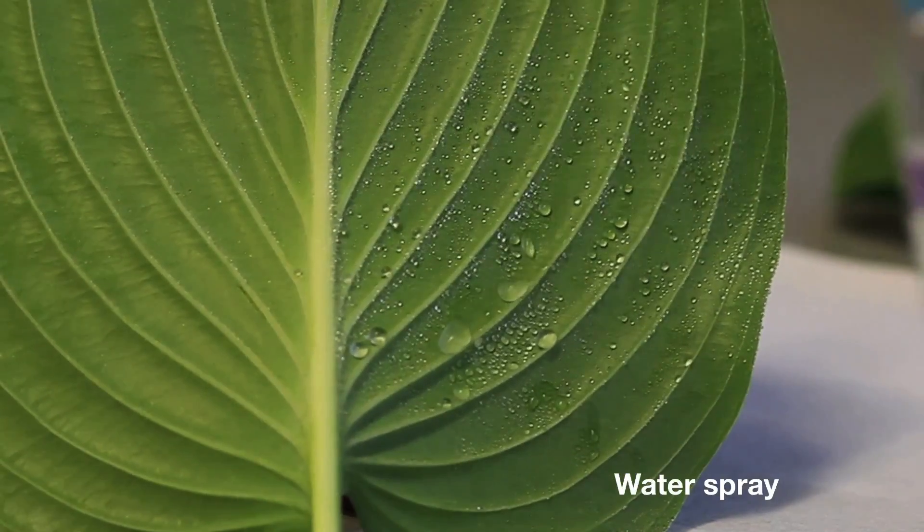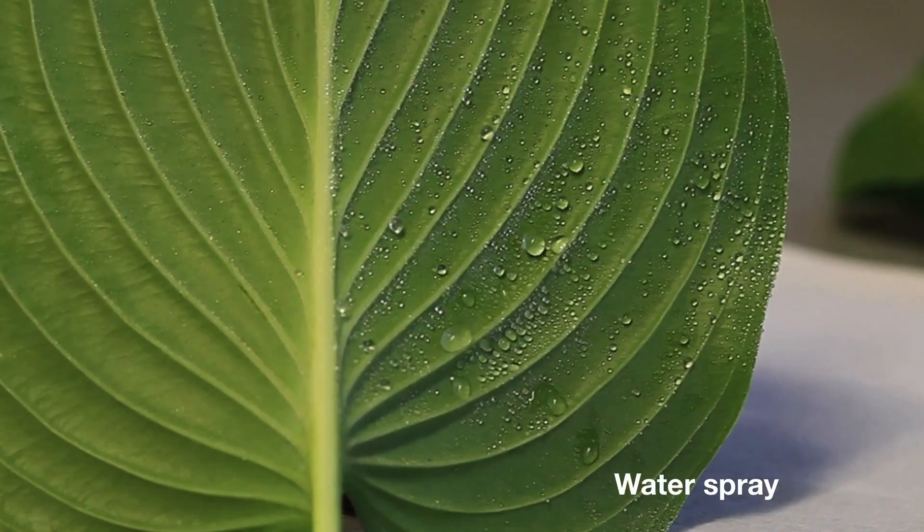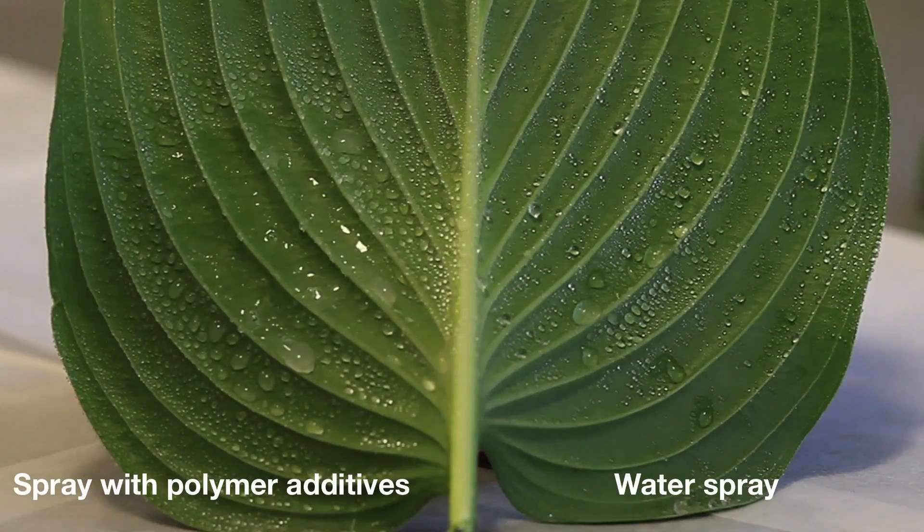But now, by using a clever combination of polymer additives, a team of MIT researchers have developed a method of spray that can drastically cut down the amount of liquid that bounces off the plants.